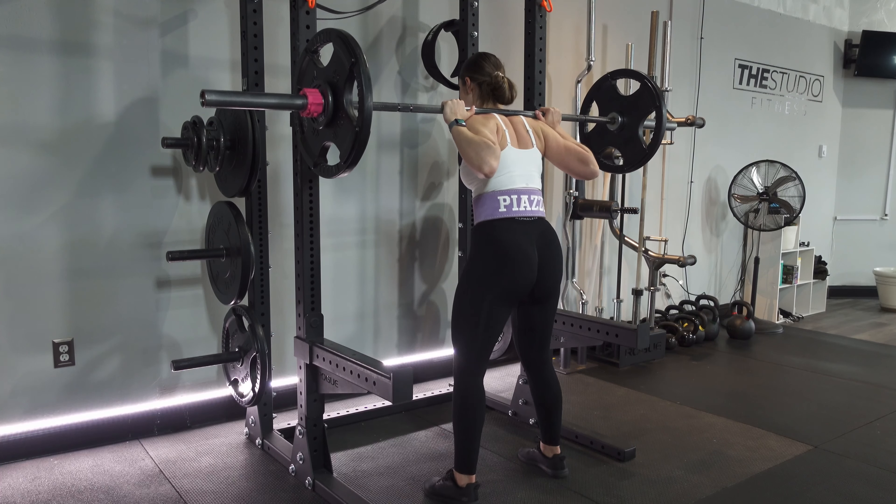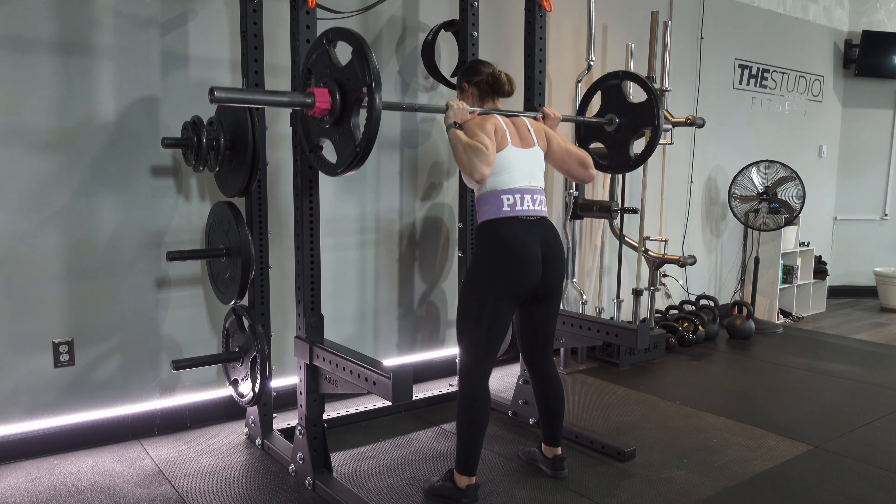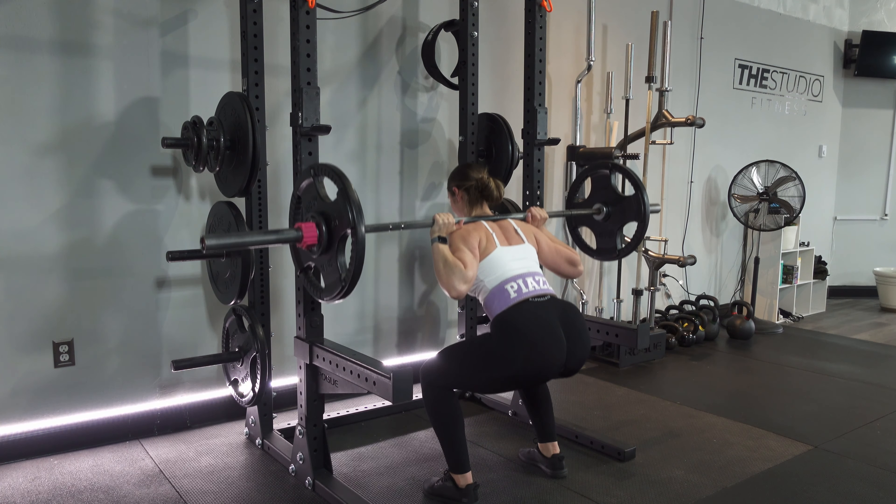For round three, we're referencing both rounds one and two — you're going to take the same amount of time you covered in round two, and now try to get a further distance than you did in round one. Make sure you record the time and distances for each round — put it in your phone or write it down — and the next time you perform this the following week, try to beat yourself. This is truly a sick mind game you play with yourself, and that's why I love it: you become your biggest competition.